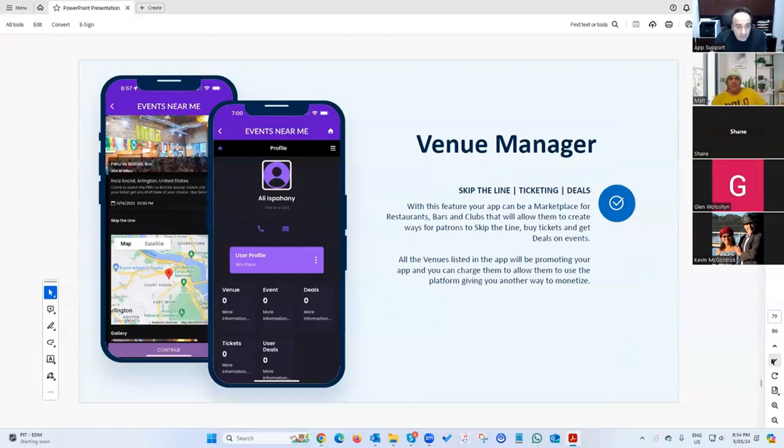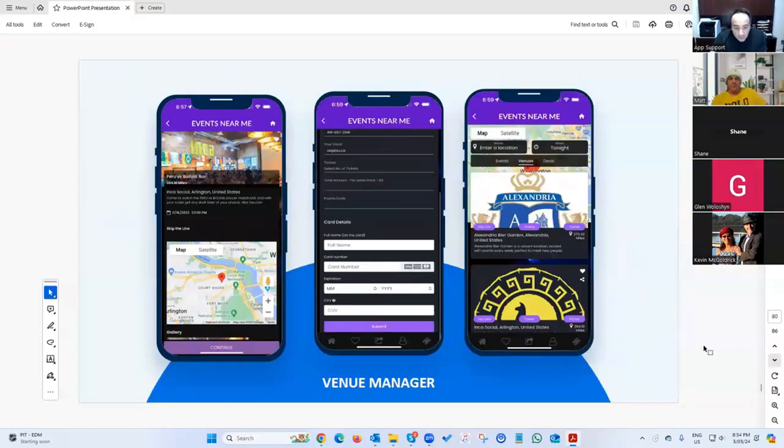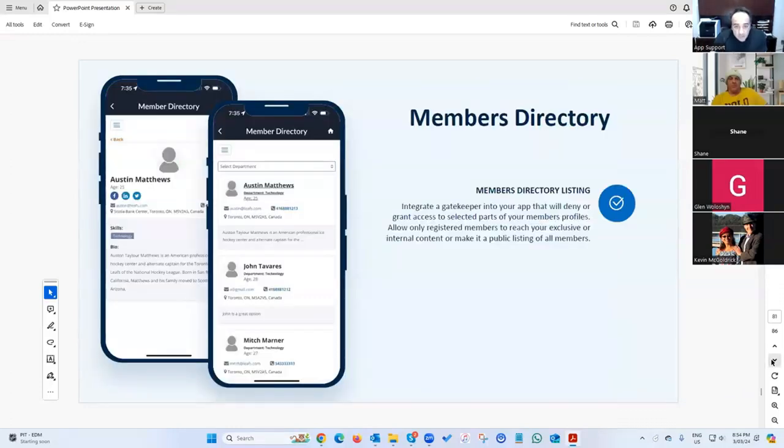The venue manager feature is pretty new — built for a promoter in Washington DC who works with bars and restaurants. It sells events, deals, and skip-the-line passes. Users can actually pay to skip the line at a popular bar. There's also a members directory where you can create a listing of all your members with little bios on everyone.